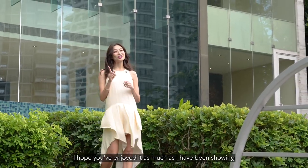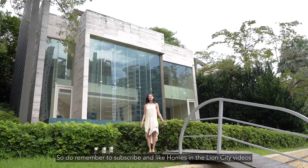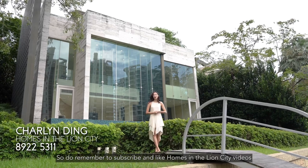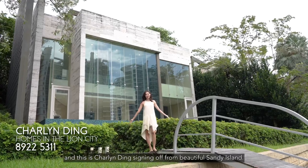Thank you for watching this video. I hope you've enjoyed it as much as I've enjoyed showing you this beautiful house and location. Do remember to subscribe and like Homes in the Lion City videos. This is Charlin Ding signing off from beautiful Sandy Island.